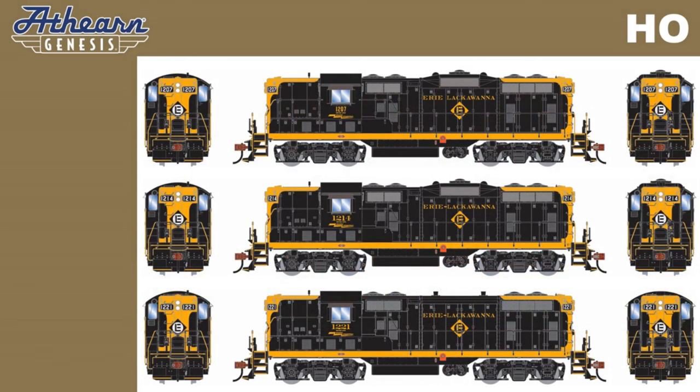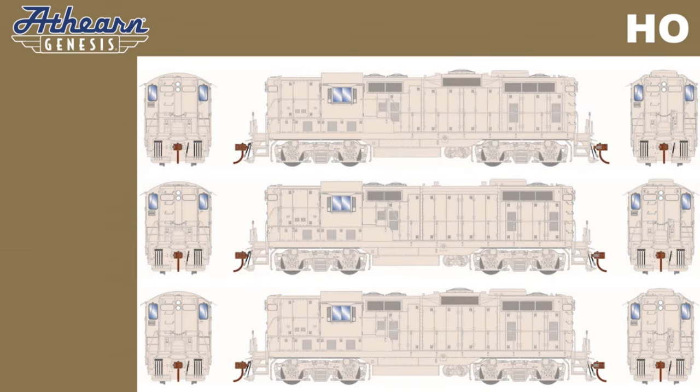Three road numbers will be available for 1960s era Erie Lackawanna. We will also offer undecorated versions, available for pre-order in phase two with dynamic brakes and phase two and phase three without dynamic brakes.